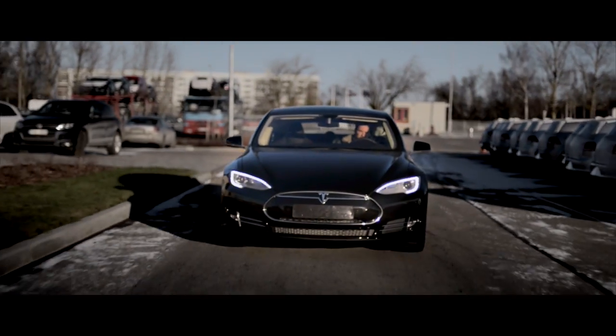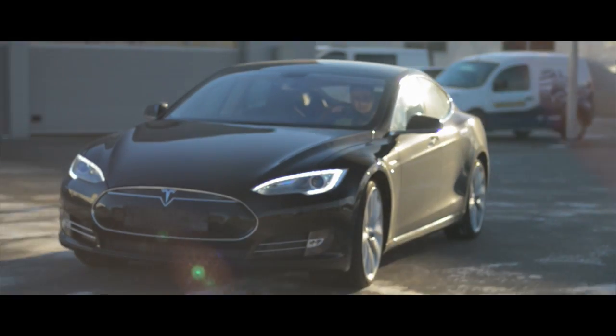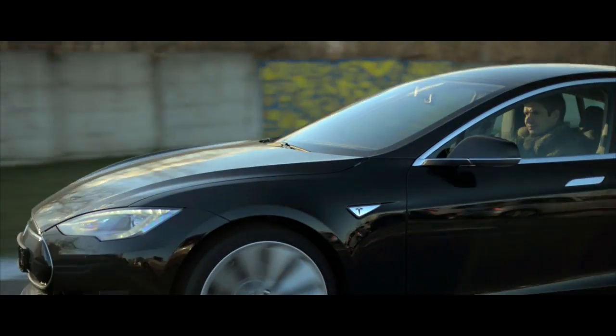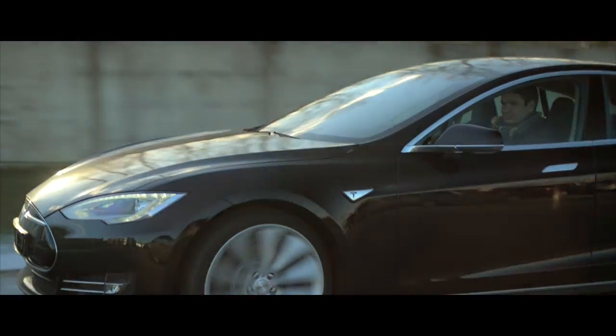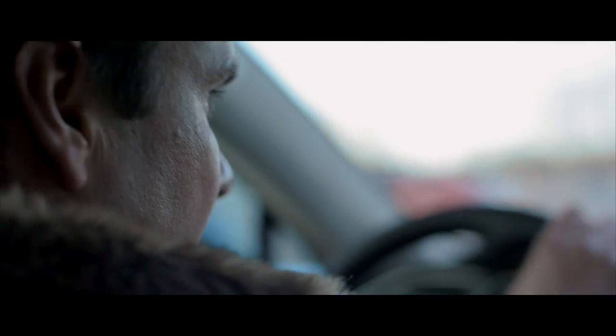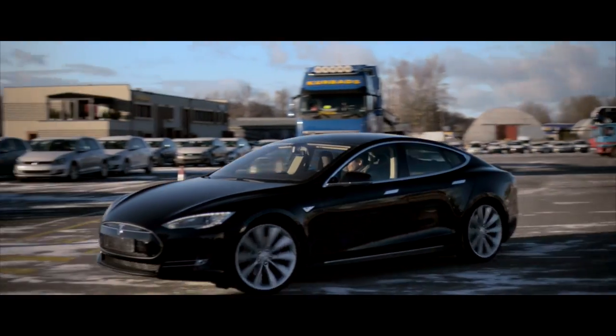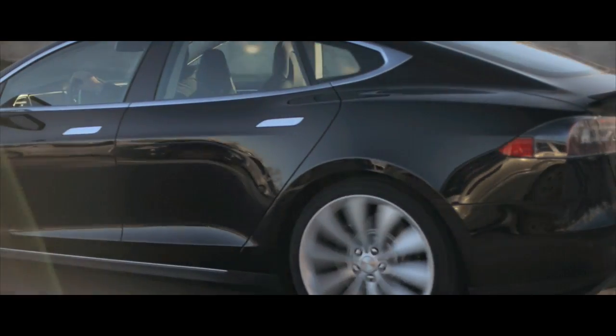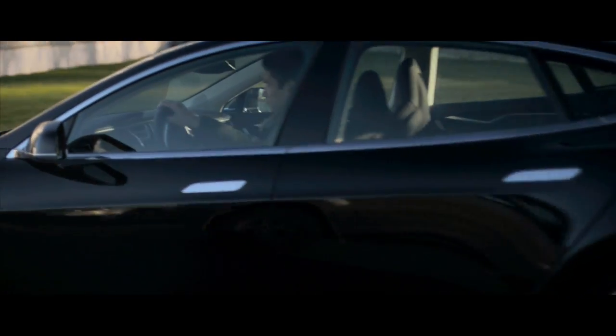The Tesla Model S was established by Elon Musk in America, and he named it in honor of Serbian-American engineer and physicist Nikola Tesla. The Tesla Model S is an electric car approximately the same size as the Series 5 BMW. The floor of the automobile is actually a lithium-ion battery, which has 7,000 individual sections and provides a driving range of up to 500 km after each charge.